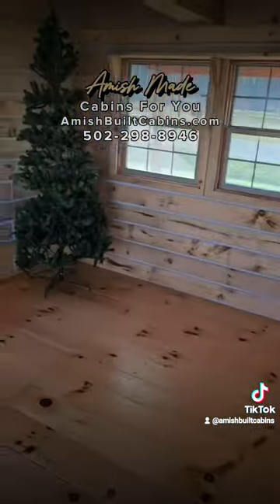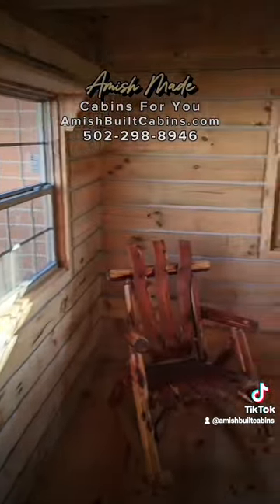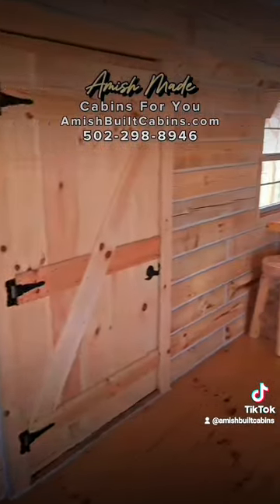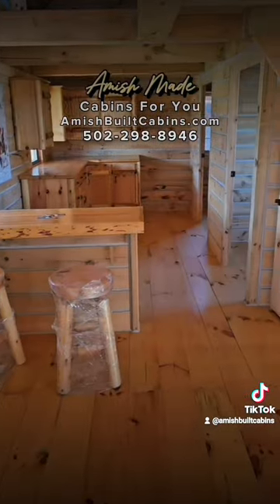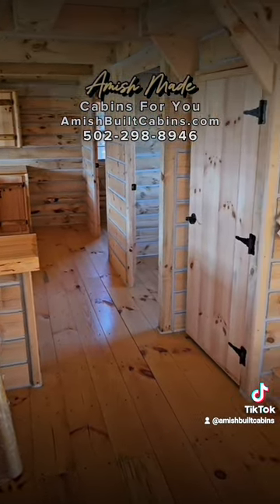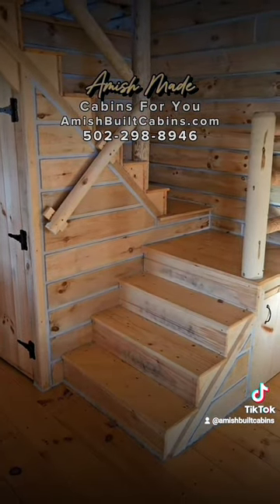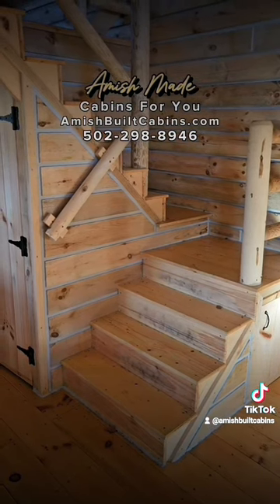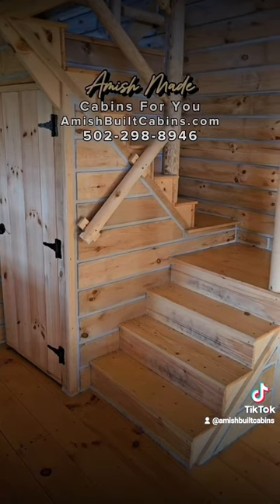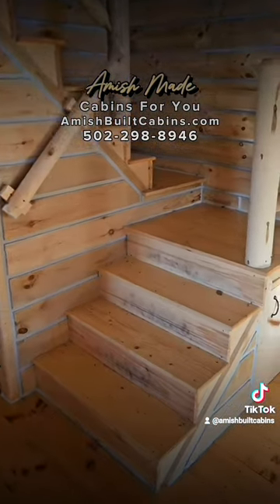One of the most popular questions we get is: are the windows double-paned? Yes, they are — these are double-paned windows with argon glass. And remember, these are fully insulated four-season cabins. We do offer insulation upgrades for folks that live in really cold or really hot climates when you need to beef up your insulation. You can modify the cabin with an upcharge to cater to your local county code and insulation requirements.